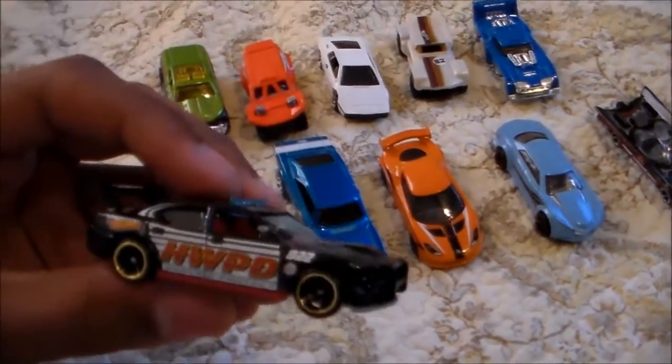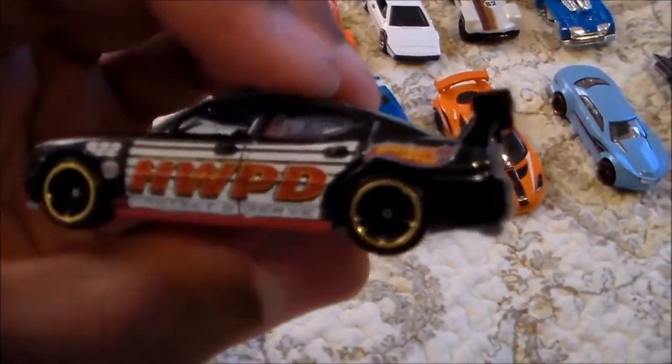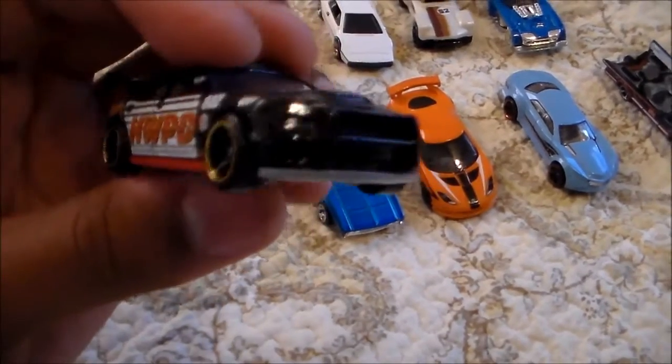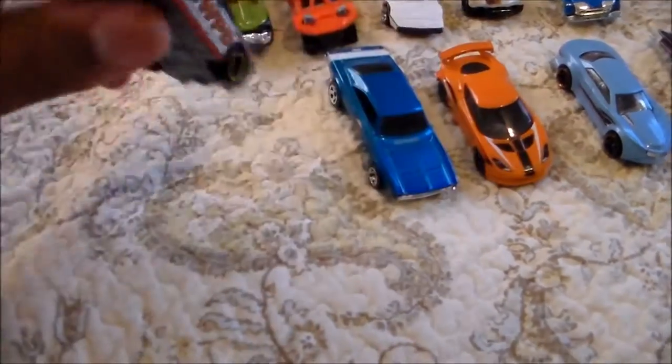I got the Dodge Charger Drift Car. It says Hot Wheels PD, Protect and Serve. It's got the real spoiler on it, the brush guard, nice interior on it and everything. Very, very nice.